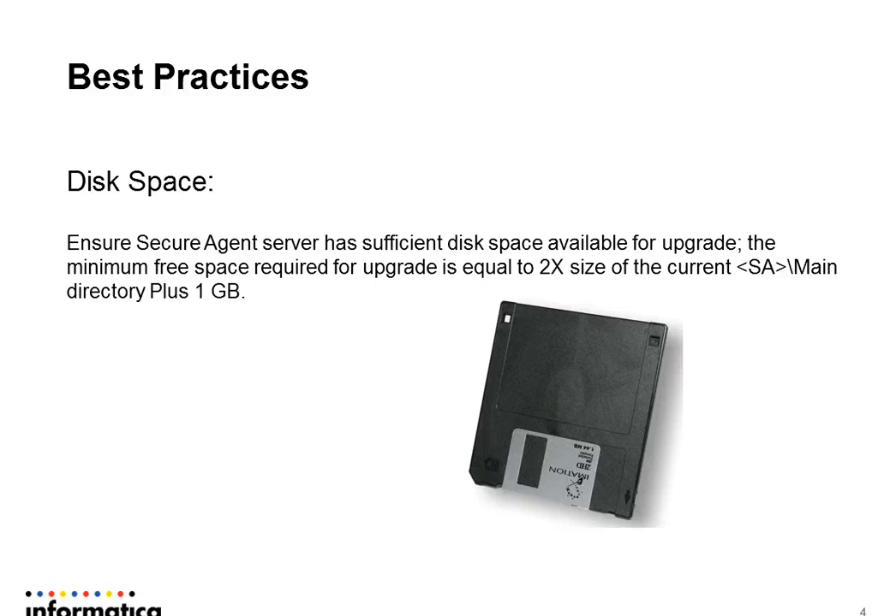One of the major concerns we see is that sometimes customers do not take into account that an upgrade is going to take a lot more space than what a standard Secure Agent directory would otherwise have. We estimate that you keep about two times the actual size of the current Secure Agent installation plus one GB extra.